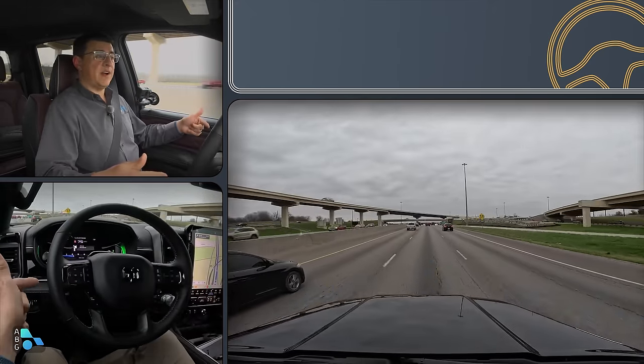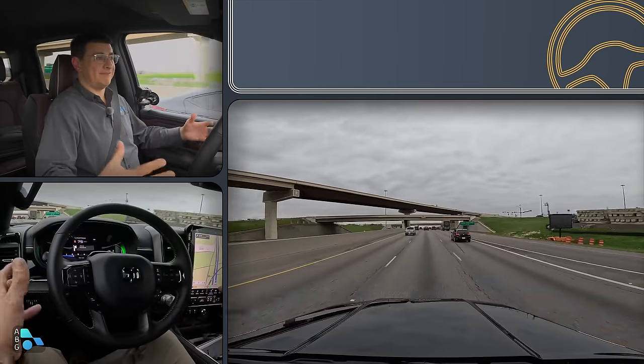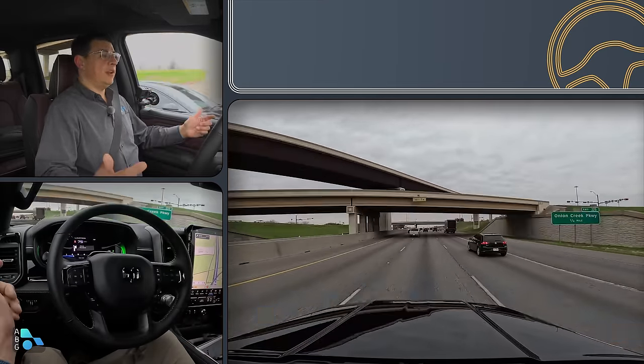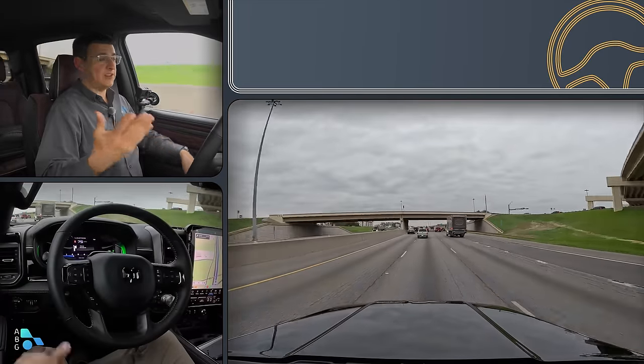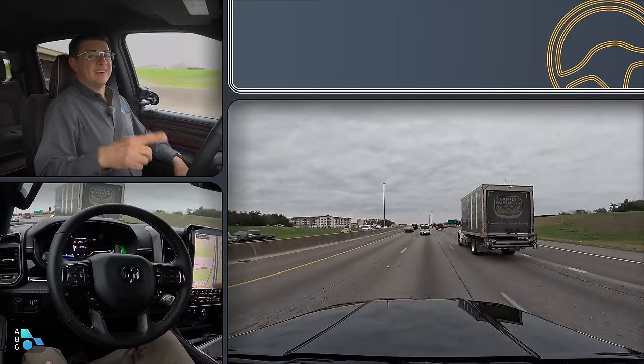If you're wondering how well the hands-free driving assistant works, I decided to put that in a separate video because it's a bit too much to explain here. I am actually driving on I-35 right now, completely hands-free. Be sure to click over to that video — you'll find a link down in the description.